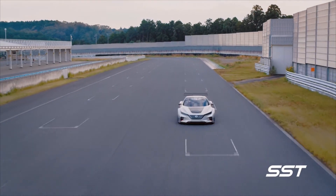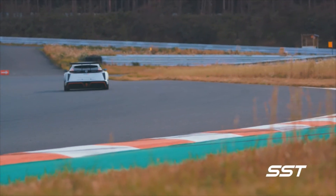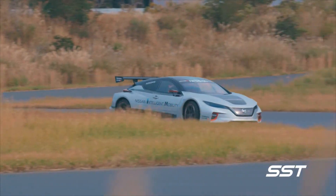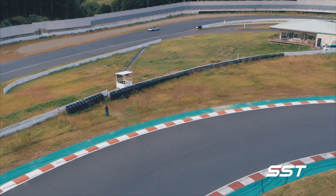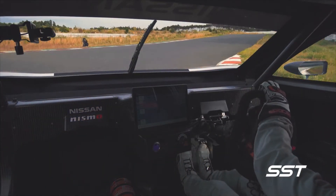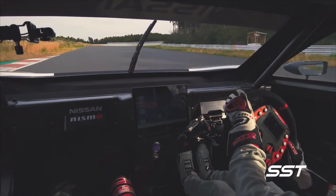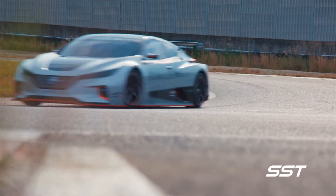It has dual electric motors, it's all-wheel drive, and it has an aggressive restyled body shape. This is a purpose-built electric car that demonstrates how Nissan's electric vehicle technology can deliver exciting, yet quiet, zero-emissions power. It's all part of the company's Nissan Intelligent Mobility Vision.